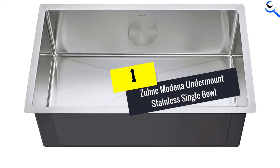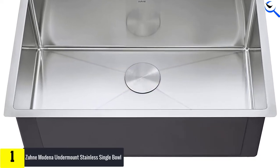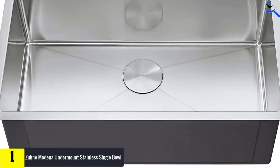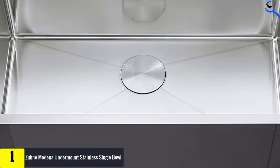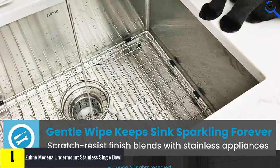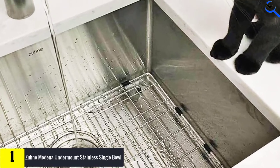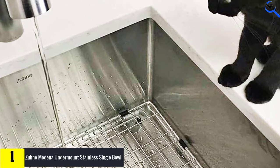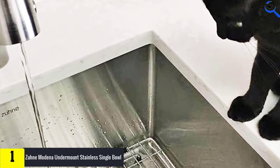And finally at number 1, we have the ZUN Modena Undermount Stainless Single Bowl. ZUN's Modena Undermount Stainless Steel Single Bowl Sink is designed to blend with today's popular kitchen styling, featuring a silky matte finish on heavy-duty stainless steel. This 16-gauge, 18/10 stainless steel kitchen sink features 40% more steel than average stainless steel sinks, so you won't have to worry about dents, dings, rust, or corrosion.